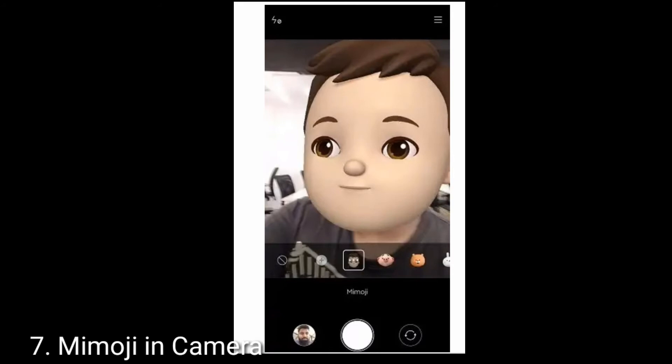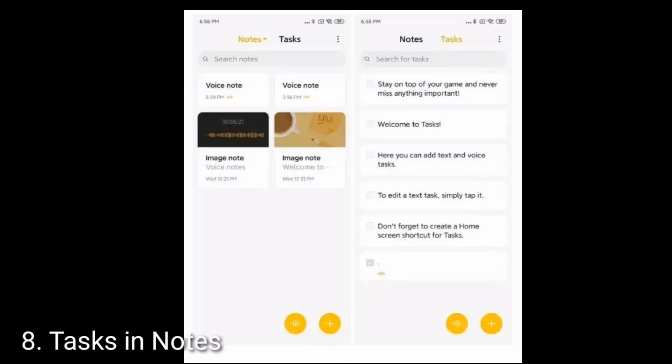Let's talk about the eighth feature, which is Tasks in Notes. With MIUI 11, Xiaomi is bringing tasks to make your day productive with minimum friction. Tasks is not a separate app but is integrated right into the Notes app. You can jot down your to-do list in the Notes app and at the same time create a task with a simple left swipe. The tasks are also synced with the MI Calendar so you will be reminded accordingly.